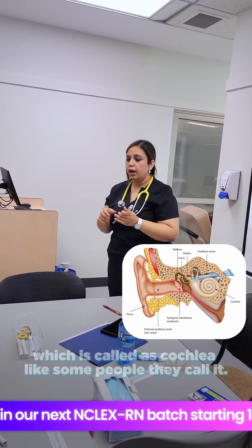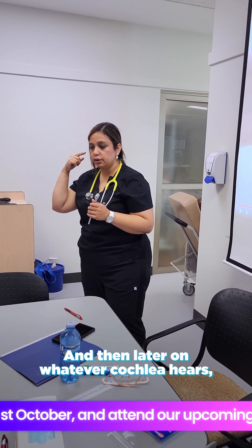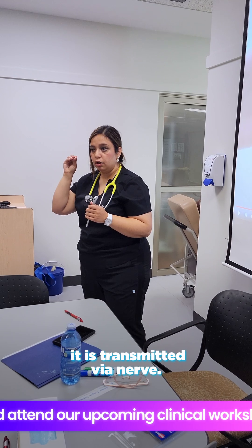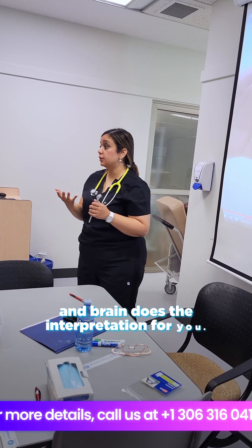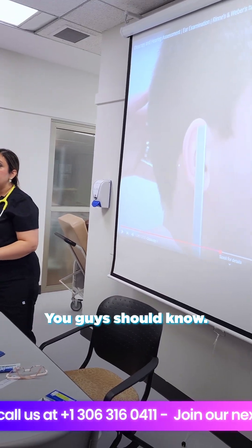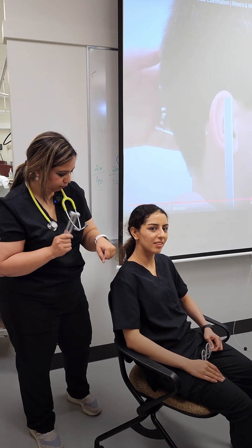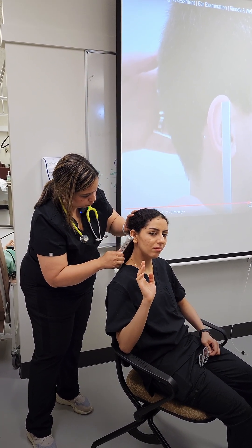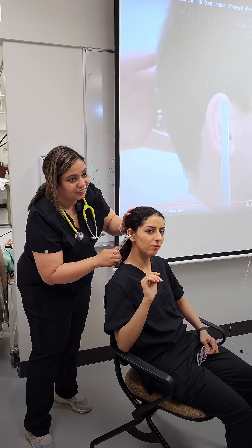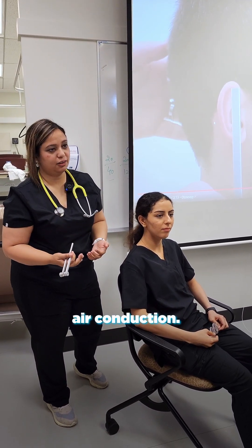Whatever the cochlea hears is transmitted via a nerve — the auditory nerve — which transfers that signal to the brain, and the brain does the interpretation. You should know that air conduction should always be longer than bone conduction, meaning bone conduction should always be less than air conduction.